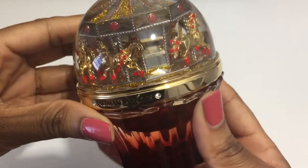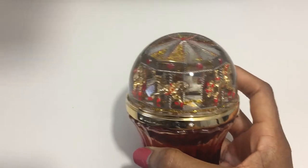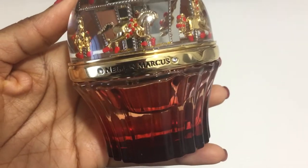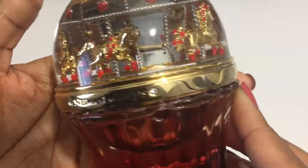My first impression? I think I just like it. I can't necessarily say that I love it just yet, but I still have no regrets getting it because I like to collect things. This is definitely something I like having in my collection just because it is so beautiful.